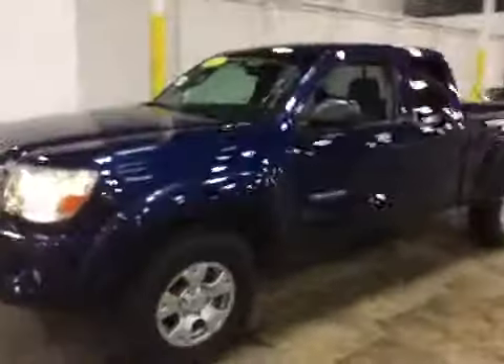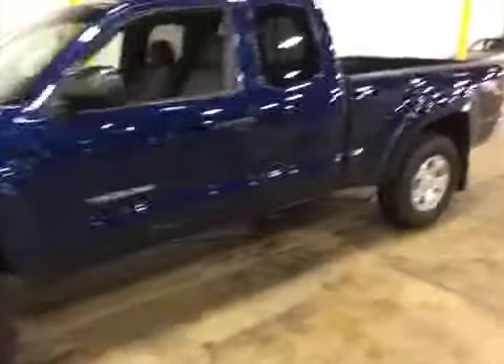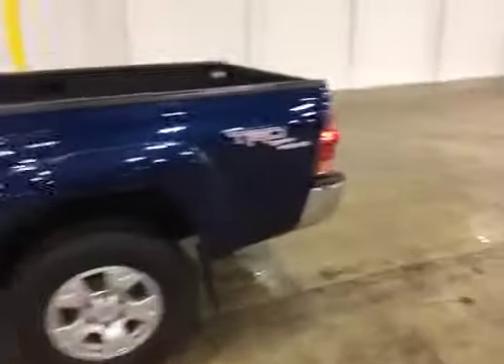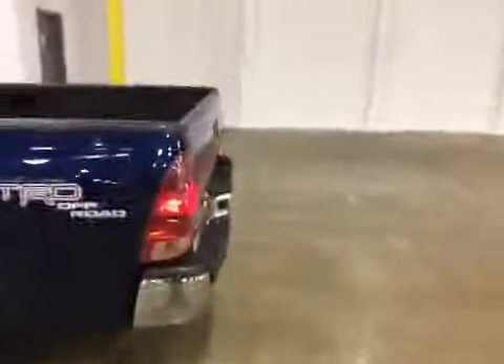Welcome to BMAC Auto Auctions. Today we have a 2008 Toyota Tacoma. On a test drive, engine and transmission is strong. Handles great, drives great.